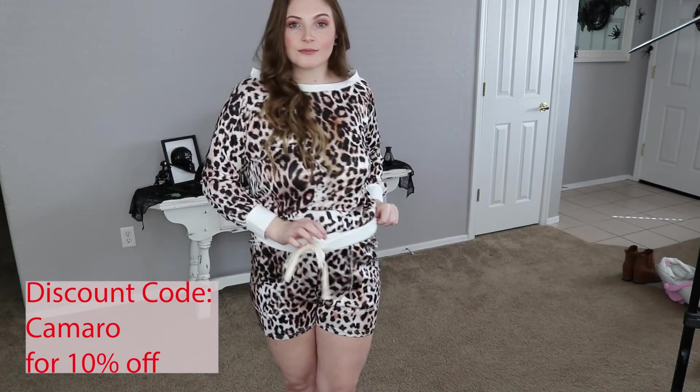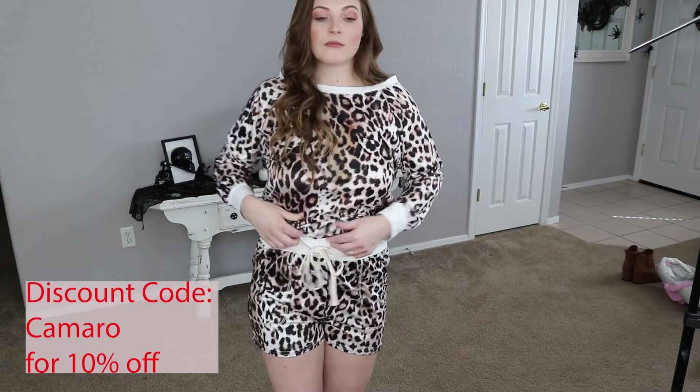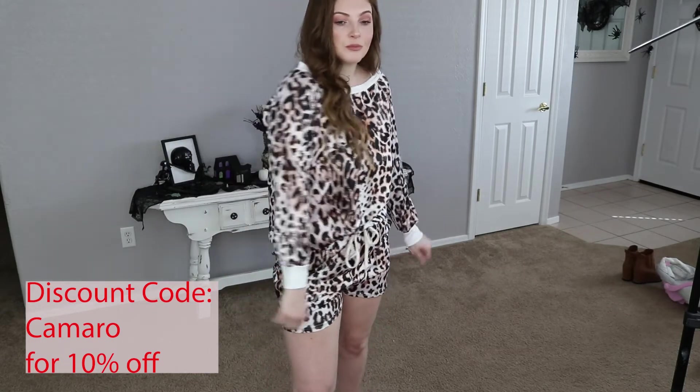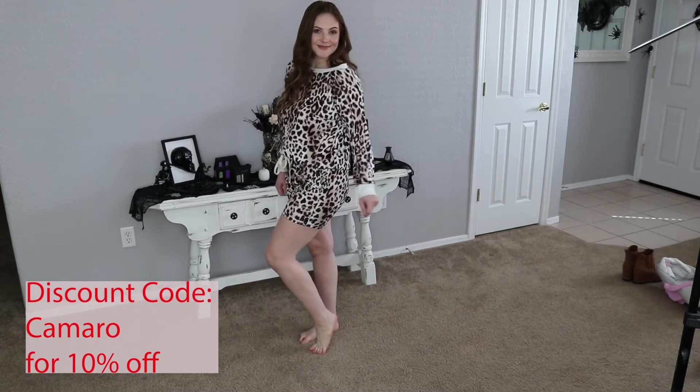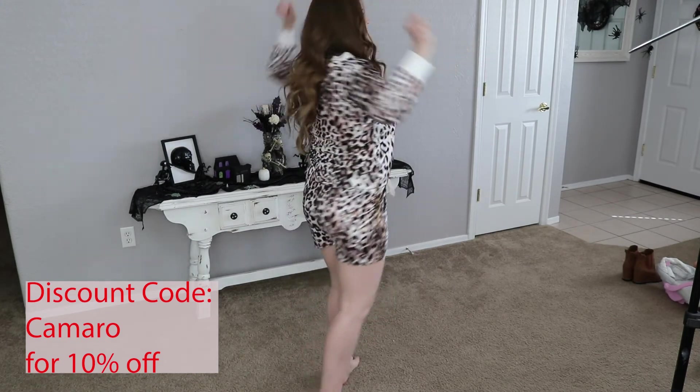But that's all I have for you guys. Hopefully you will go check out their website, belllily.com. They have some awesome choices, a lot of things to choose from. Also, use my discount code — you guys will get 10% off of your order and I will leave all of the information and the links down below in my description box. Alright guys, thanks for watching!